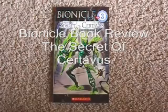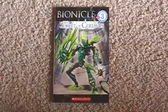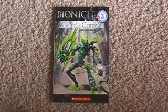Hey everyone, this is LegoMationStudio back with another Bionicle Book Review. Last time you saw us read the Level 3 Reader Journey of Takanuva. They came out with a new one: The Glatorians, The Secret of Sertivus.